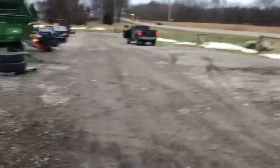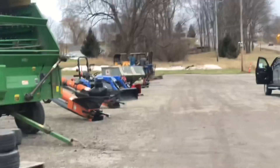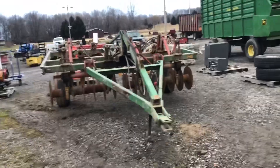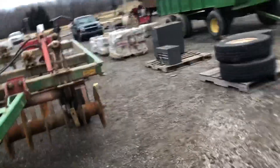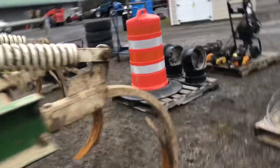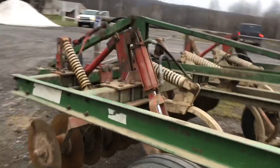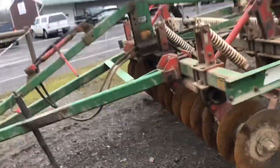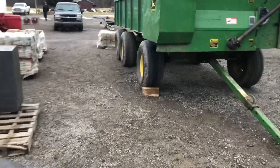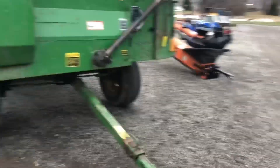We're back over here at WTC auction with their February sale, got it all lined up. Pretty good for a February sale. Starting it off with a nice Glencoe 7-shank chisel plow. They're gonna sell it starting row seven and going over to six, five, four, three — that's the way the stuff came in.